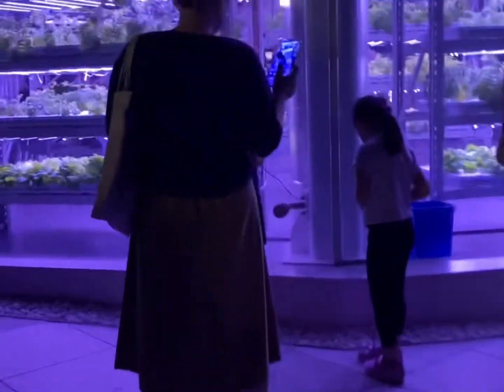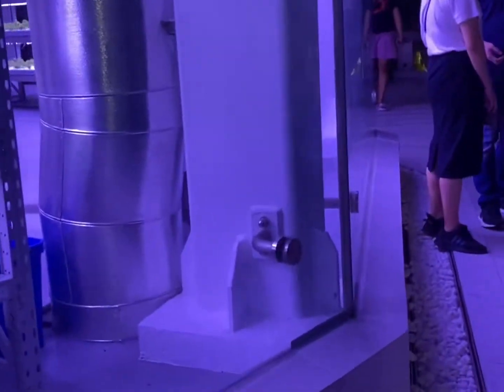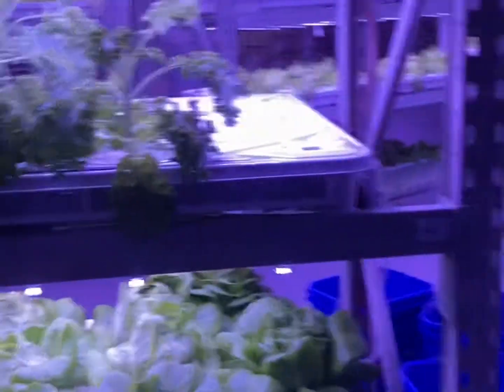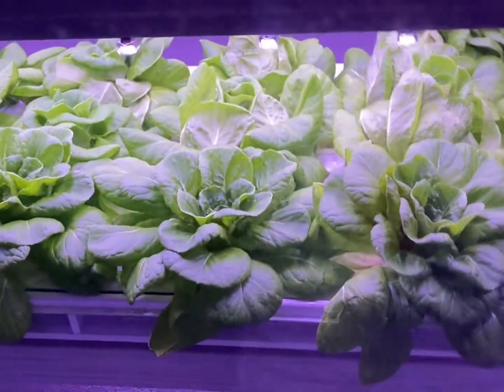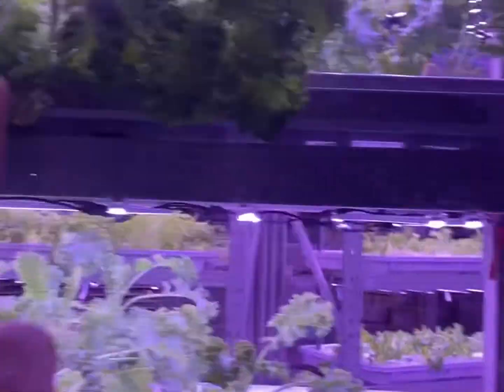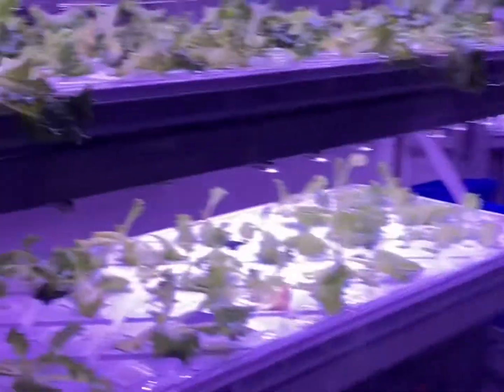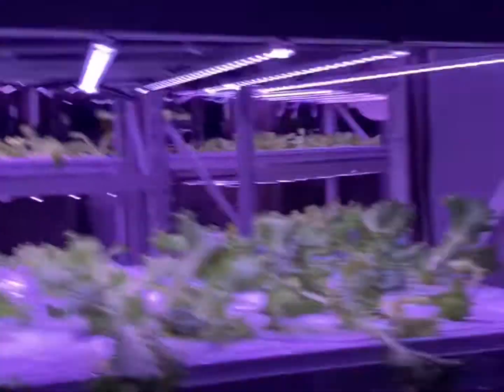Oh my gosh guys, I think this is a green plant greenhouse. Since like every — it used to be out in nature but now it's here because there's people here. Look at these, it's like cabbage and kale and more kale — lots of kale and salad. And more kale, wow. I think these are hydrangeas.